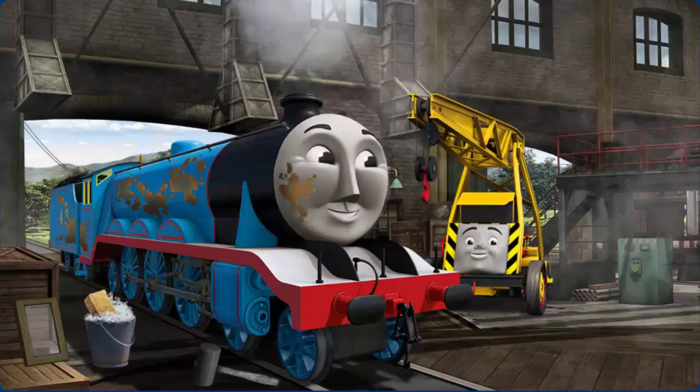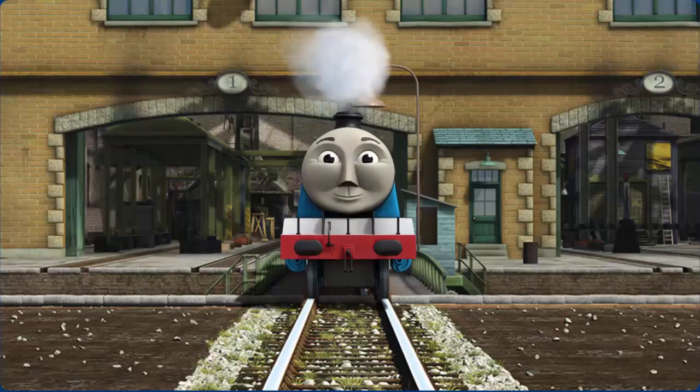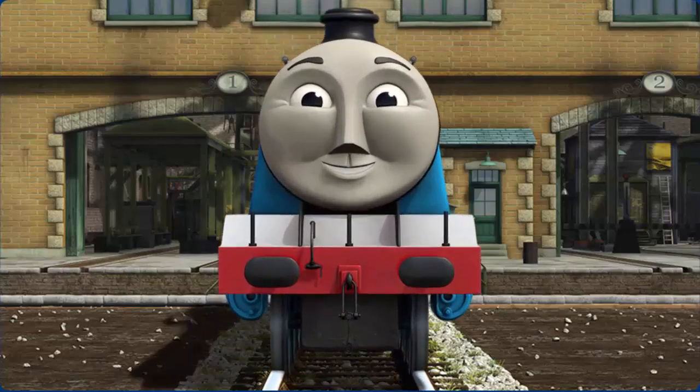Gordon has oil stains. You've fixed it! Gordon is ready to get back to work.